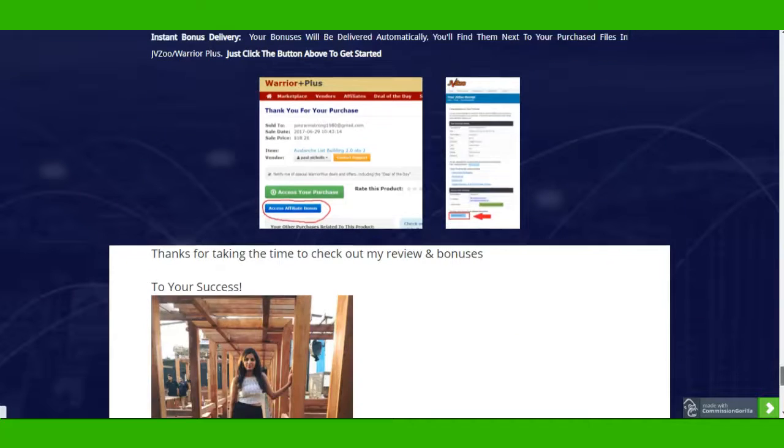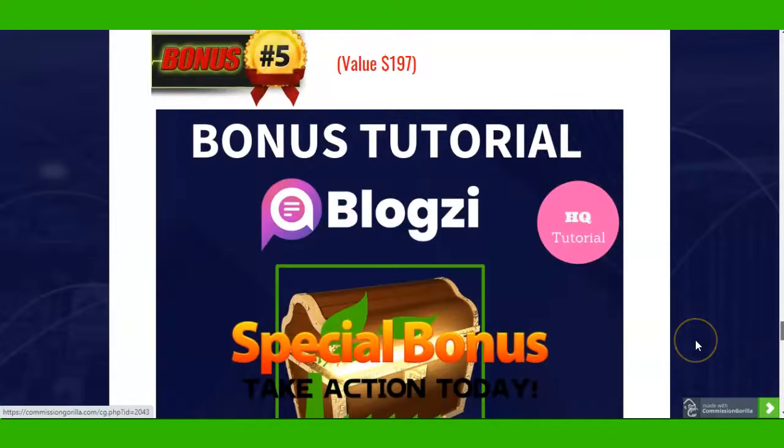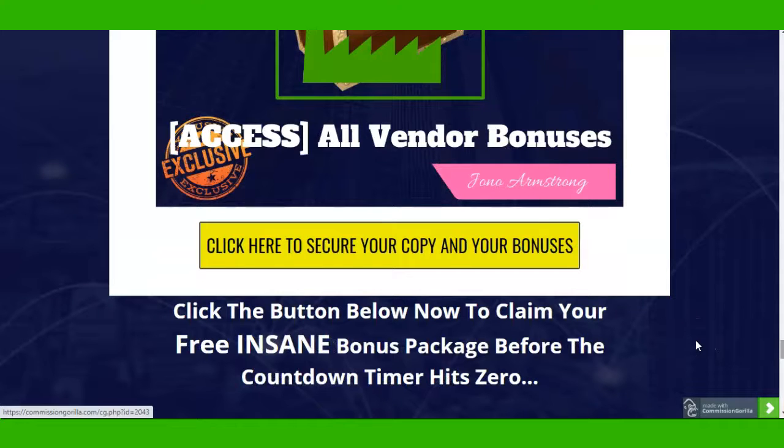This is releasing on the 16th of May. After you buy this product, go to your purchase history, click on Bloxy, you will get a receipt - click on the blue link and you will get my bonus page. That's how you will get access to all of my bonuses.